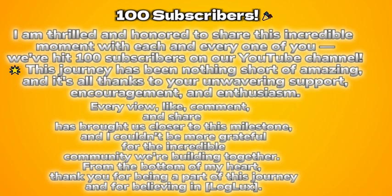Every view, like, comment, and share has brought us closer to this milestone, and I couldn't be more grateful for the incredible community we're building together. From the bottom of my heart, thank you for being a part of this journey and for believing in Loglux.